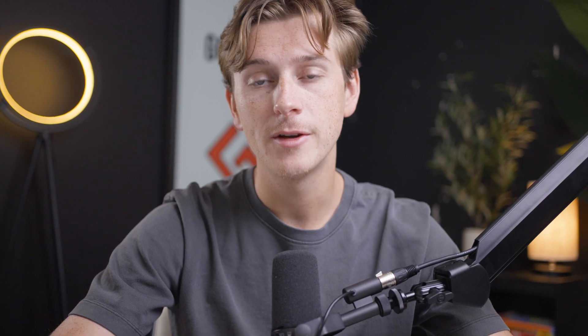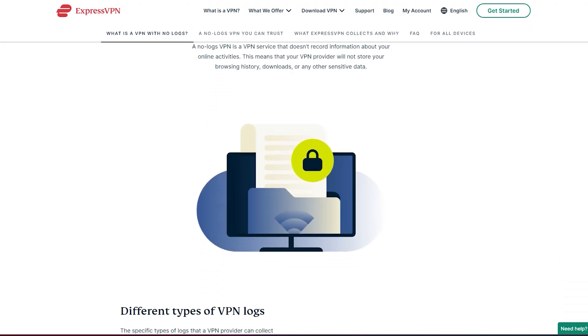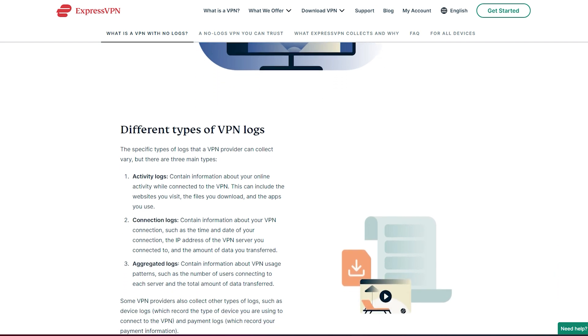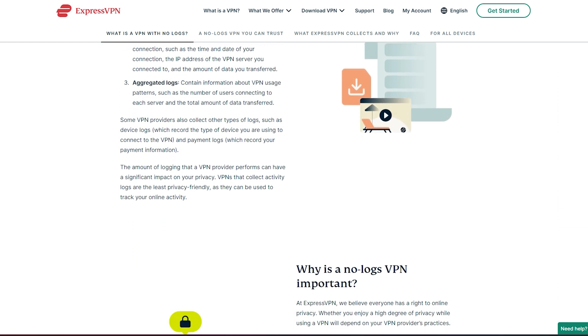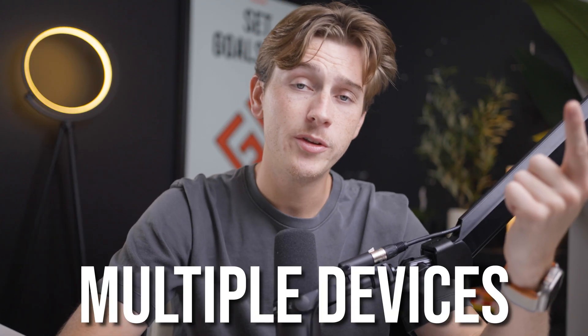ExpressVPN also operates on a strict no-logs policy, meaning any data you create while on this VPN will not be saved under any circumstances to ExpressVPN's servers. ExpressVPN also has a ton of standard features you'd expect from any VPN, whether it's split tunneling, kill switch, multiple devices, and a host of other really beneficial features.